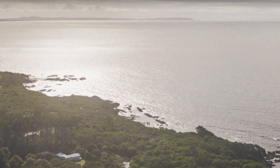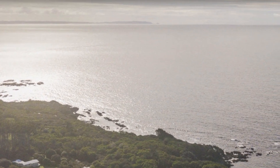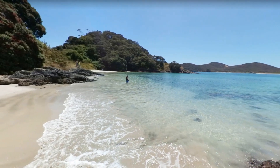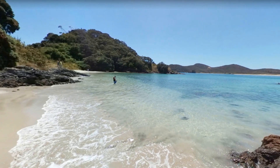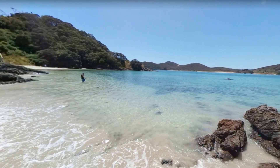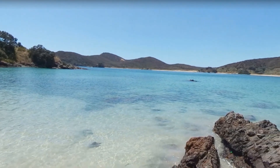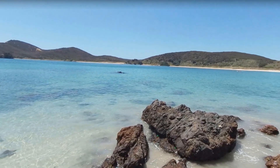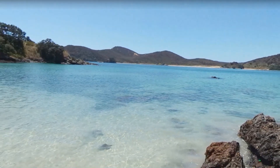Now we are heading towards another region. The next place is Waikato Beach, also near Christchurch International Airport near the north of New Zealand. It looks kind of like a lake, but actually there is an interconnection between the ocean and the lake, so the water looks very clear.